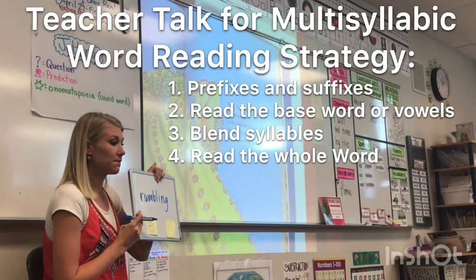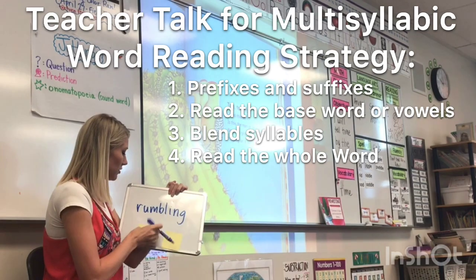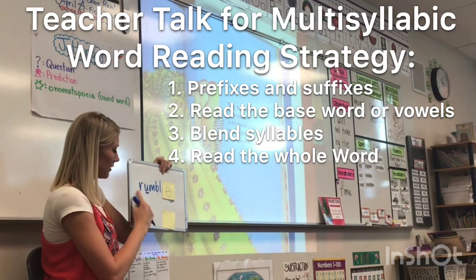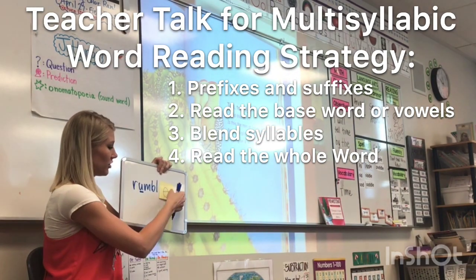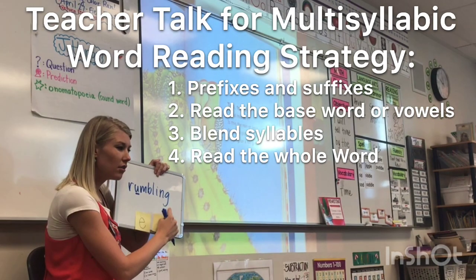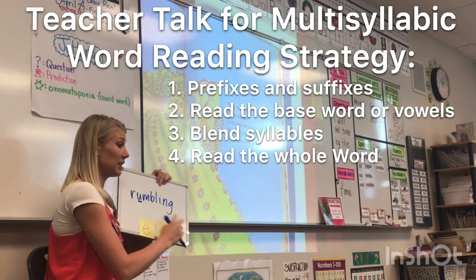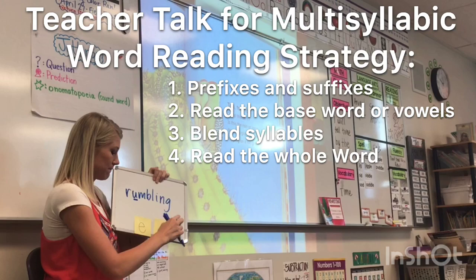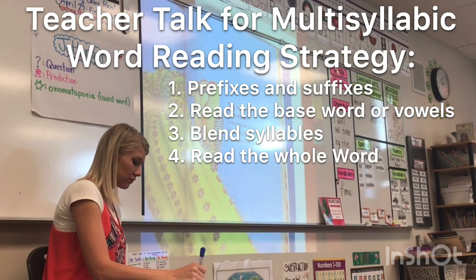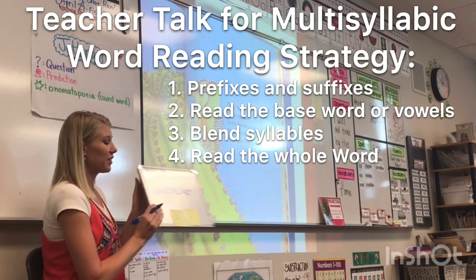Prefix or suffix? What do you see? E-I-N-G. All right, there used to be an E there. Let's find the vowels in the base word. That's the base word — add the -ing. We don't need to say rumb-o-ling, we can just say rumbling. Either way is fine. Rumbling.